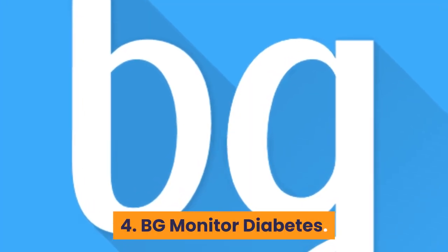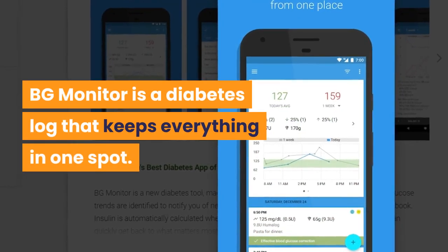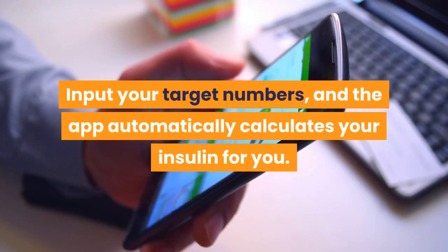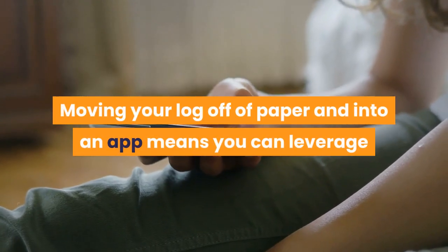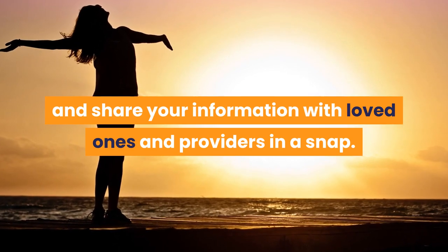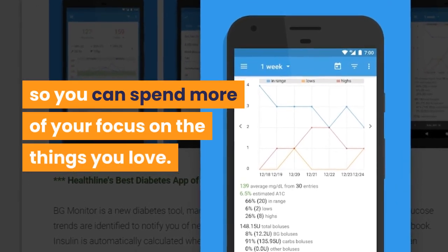Number 4: BG Monitor Diabetes. Android rating: 4.5 stars. Price: free with in-app purchases. BG Monitor is a diabetes log that keeps everything in one spot — track your blood glucose, insulin, and carb intake, input your target numbers, and the app automatically calculates your insulin for you. Moving your log into an app lets you leverage data analytics to chart trends, make smarter health choices, and share information with loved ones and providers. Multiple reminders let you focus on the things you love.